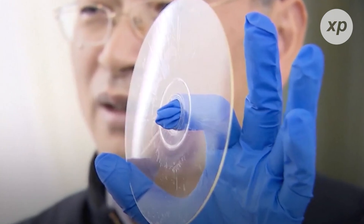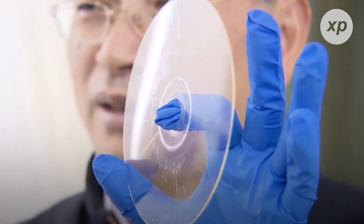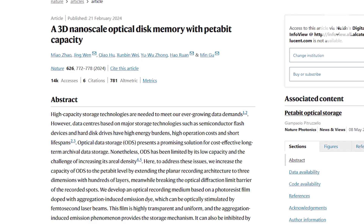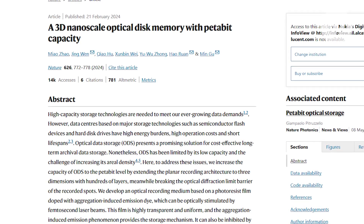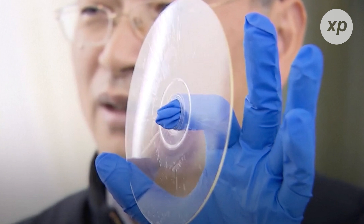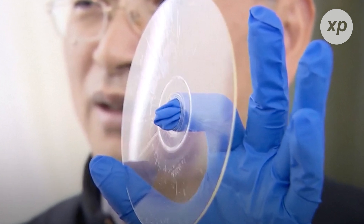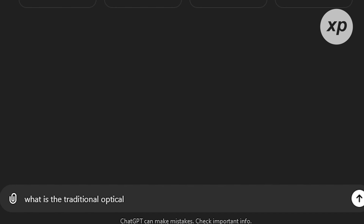Scientists from the University of Shanghai for Science and Technology have developed a revolutionary optical disk with an astounding capacity of up to 1.6 petabits — that is 200,000 gigabytes. This disk, similar in size to a Blu-ray, represents a 2,000 times increase in storage capacity compared to the 100 gigabytes of a three-layer UHD Blu-ray. This groundbreaking research was detailed in a paper published in Nature, marking a significant advancement in optical data storage technology. The new disk utilizes a 3D nanoscale architecture with up to 100 layers, each capable of storing massive amounts of data, overcoming the traditional optical diffraction limit.